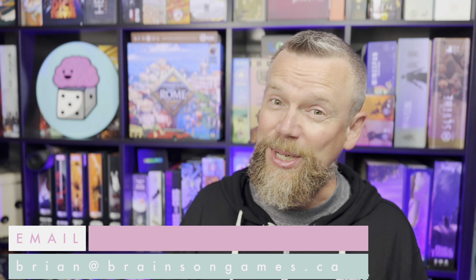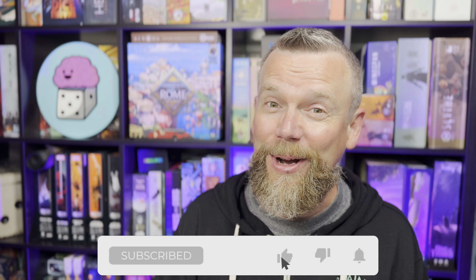Thanks so much to the folks at Lemery Games — not just for preserving these ancient games, but for the charitable work they do. I'll include information about the Kickstarter campaign in the show notes below. If you have any questions or comments, leave them below or email me at brian@brainsongames.ca. Brainsongames.ca is the website. Brains on Games is the X handle, Facebook page, and Instagram feed. If you enjoyed this video and want to be notified of future ones, head over to YouTube and click subscribe.